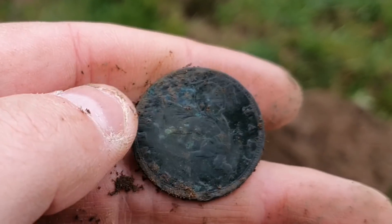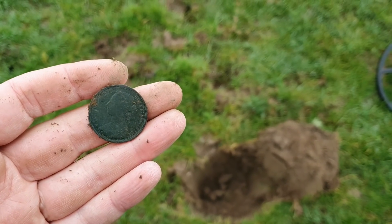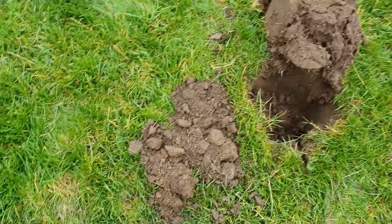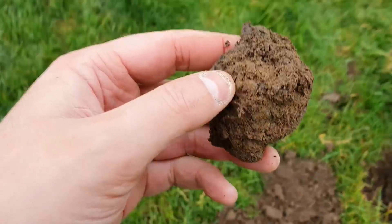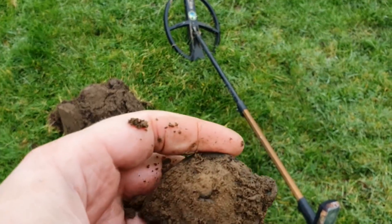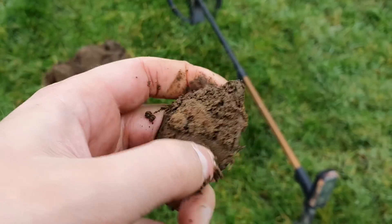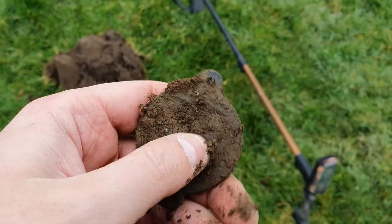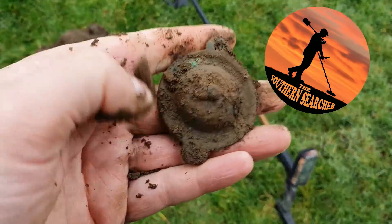I've done this field to absolute death. As usual, I'm using my ORX today, calling fast. This one was coming in at a faint 94, it's really deep. Look at this - I don't know what it is, it's a big chunk of something. Is it a horse boss or something like that? I'm not sure. I'm sure Ash will know what that is - he seems to know what everything is.